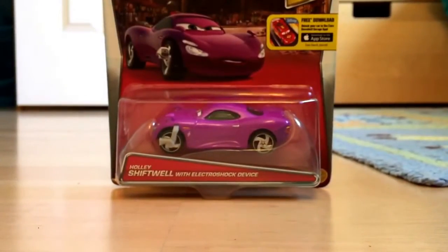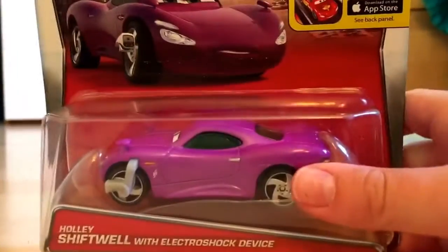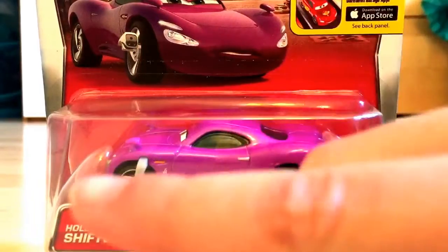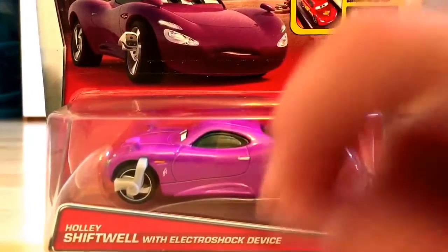Also, Hot Wheels Tuesday may be cancelled for a while, because I need to get really caught up with these. Hot Wheels Tuesday may be cancelled, although that's not clear yet — I might keep Hot Wheels Tuesday.